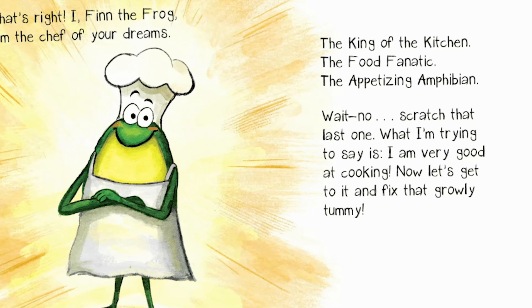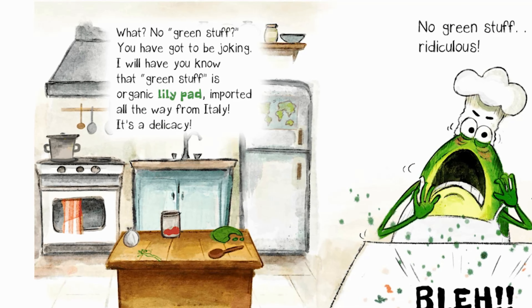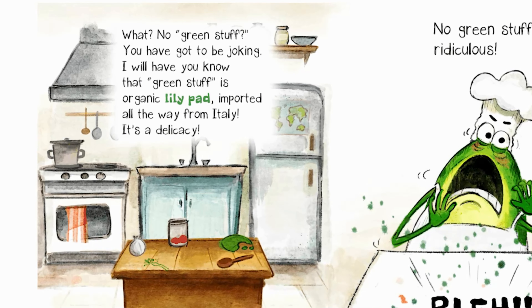Now let's get to it and fix that growly tummy. First up, my world-famous pasta. This is a recipe handed down from my great-grandfather, Freddy. He was born in a pond just outside of Italy. Quite the chef, that guy. The sauce is made from fire-roasted tomatoes. I can't wait for you to try this. And now for the final touch. Voila! Famous Freddy's pasta. Buon appetito! Take a bite and tell me that isn't the best thing you've ever had! What? No green stuff? You have got to be joking. I will have you know that green stuff is organic lily pad imported all the way from Italy. It is a delicacy! No green stuff.